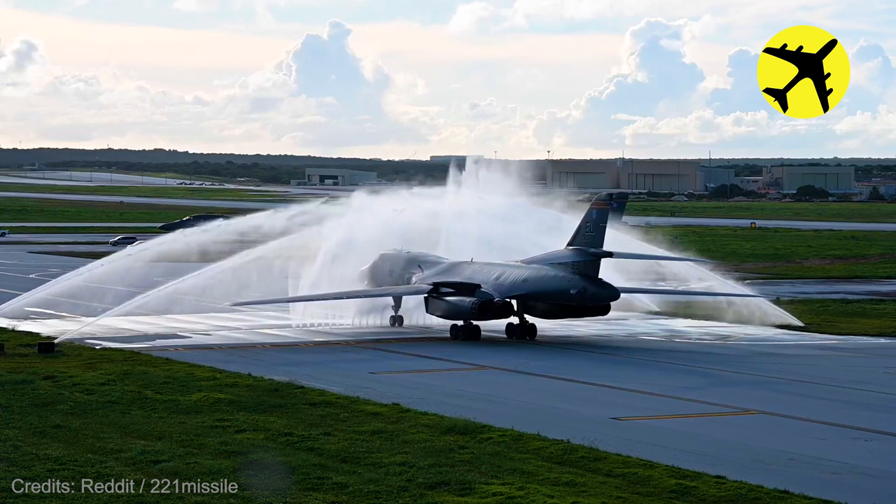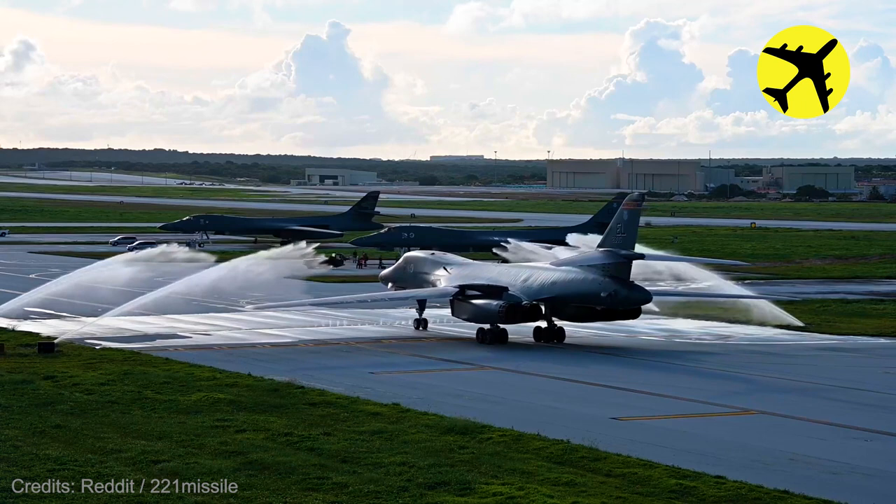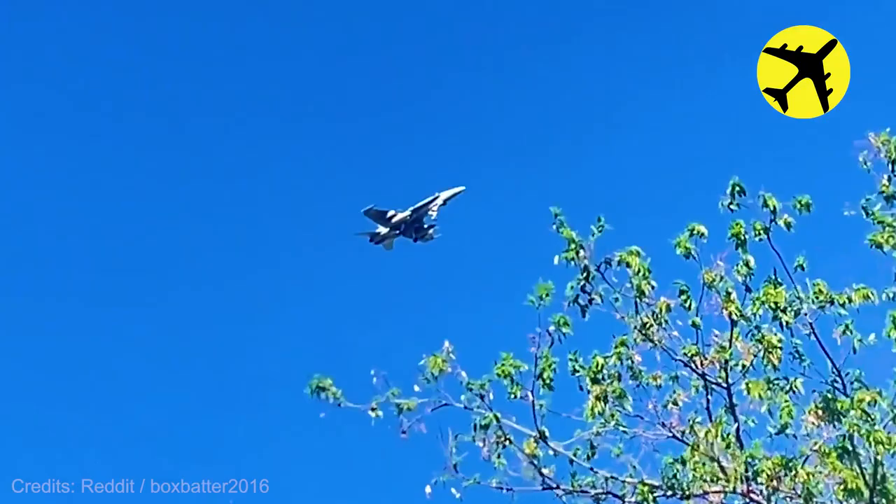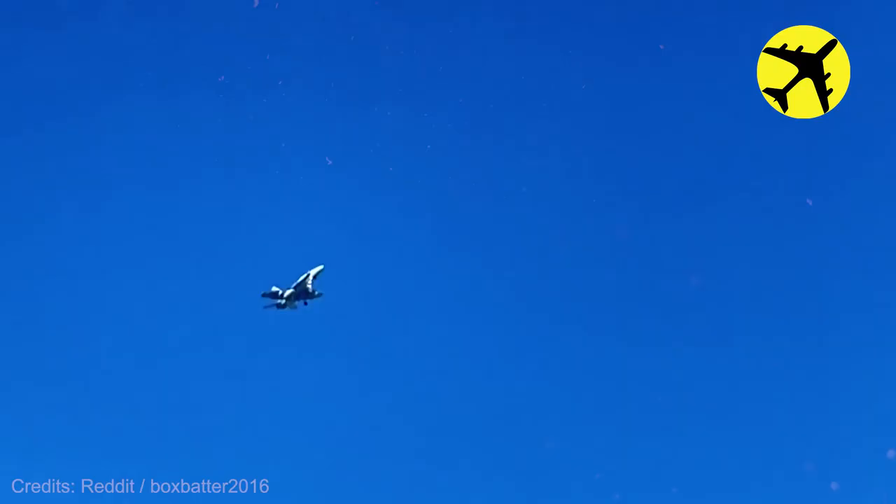Here is a B-1B getting cleaned after flying over the Pacific Ocean. The perks of living next to an airbase.